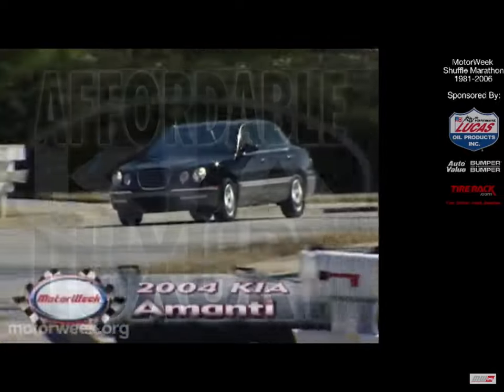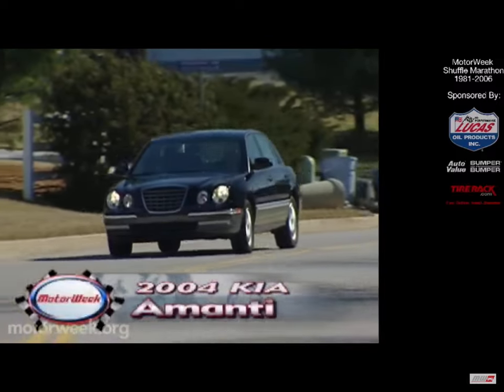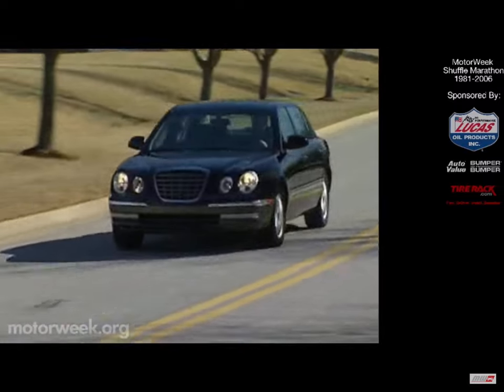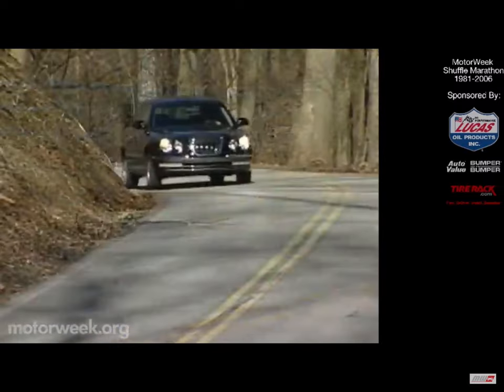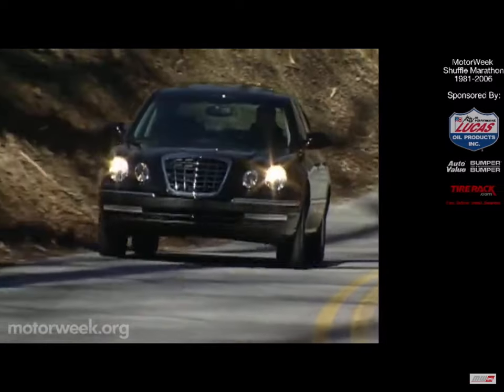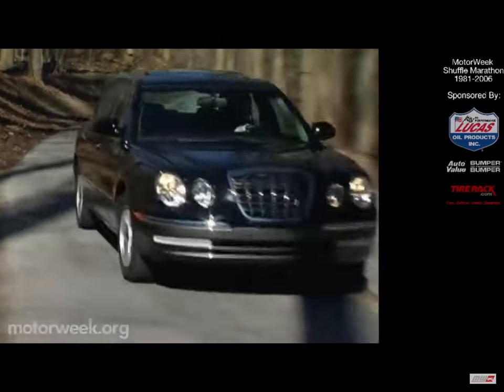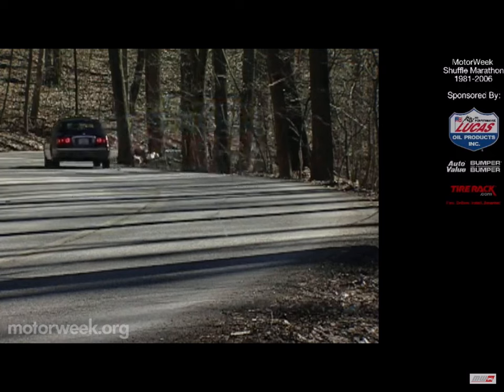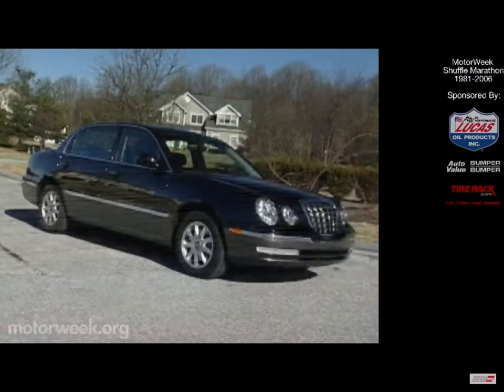Hands down, not only is the 2004 Kia Amante marked for success, it's Kia's first foray into the near-luxury family sedan segment, targeting popular rivals Toyota Avalon and Buick LeSabre. Firmly upstaging Kia's previous flagship, the Optima, the Amante shares its platform with the Hyundai XG350, adding two inches to its wheelbase.